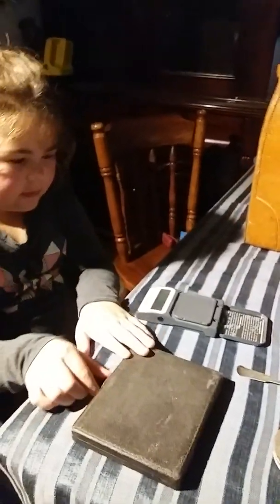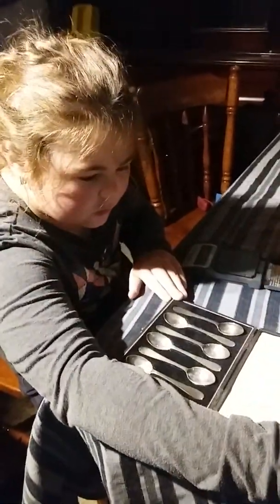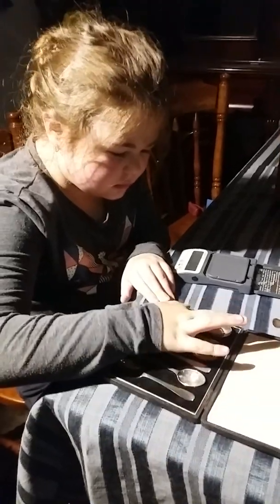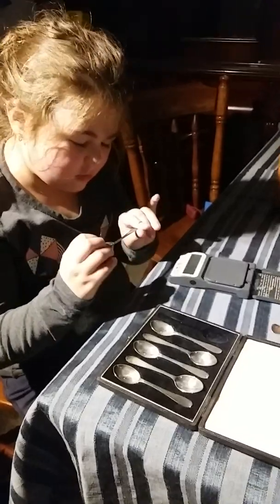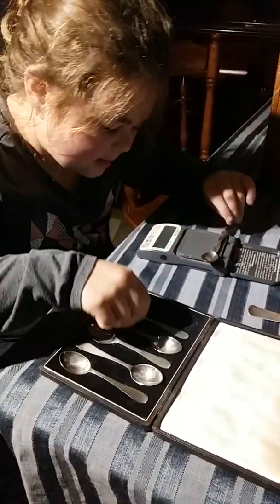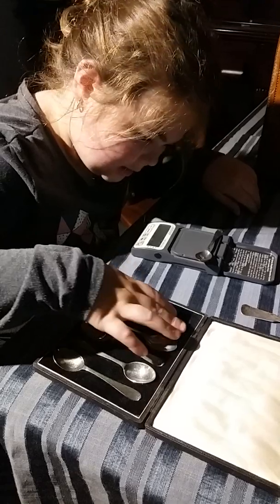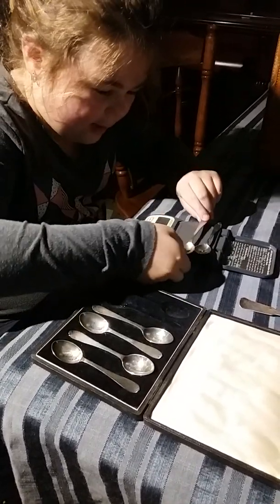And last but not least, we've got a fitted case of sterling silver spoons. How much did these cost us? Twenty dollars. There's the lion rampant — this is sterling. They each weigh twelve point fifty-five grams.